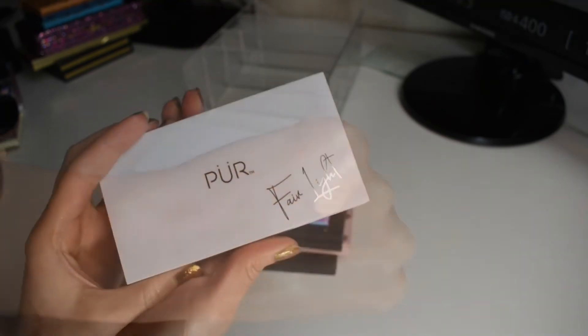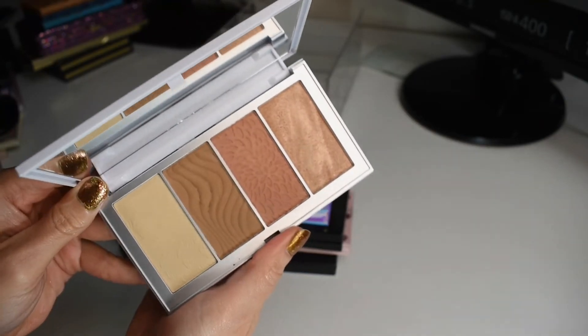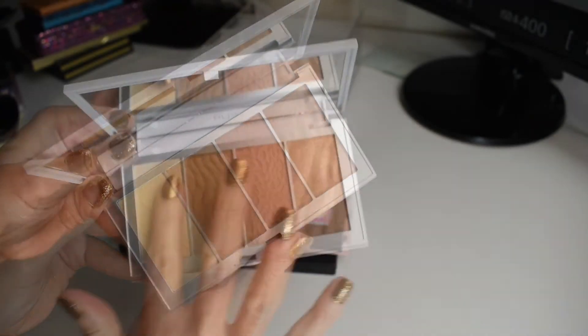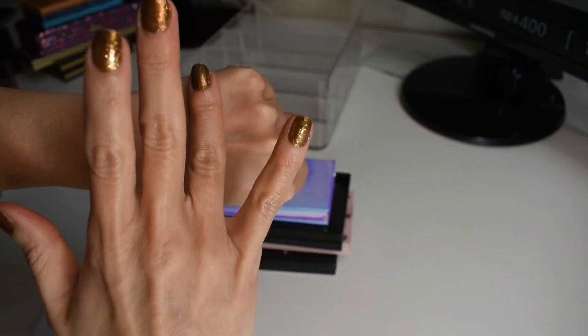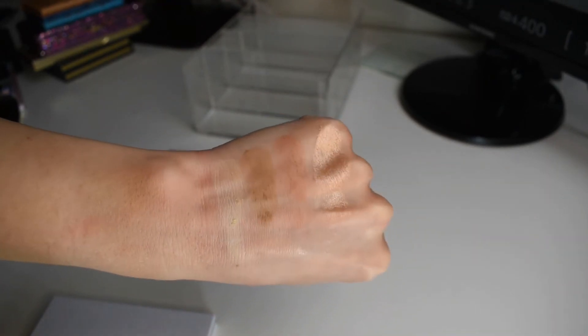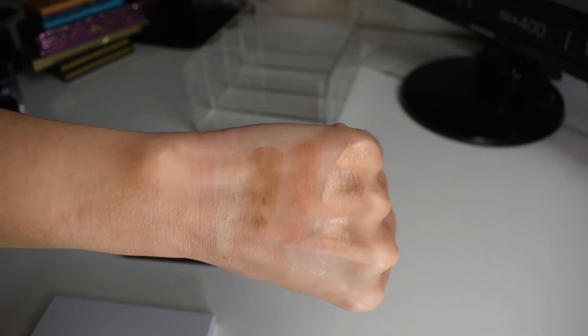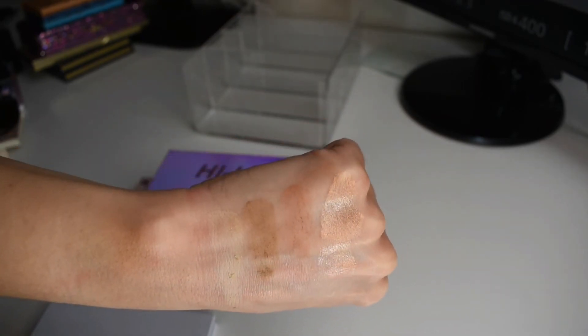The second newest face palette in my collection. I got this from this month's Boxy Charm — the November Boxy Premium, I think. Pure's face products are my favorite products from their brand. I think they do exceptionally well with face products. I'm not as huge of a fan of their eyeshadows — they're just not like my favorite formula — but their face products are stunning. Look at that highlighter.